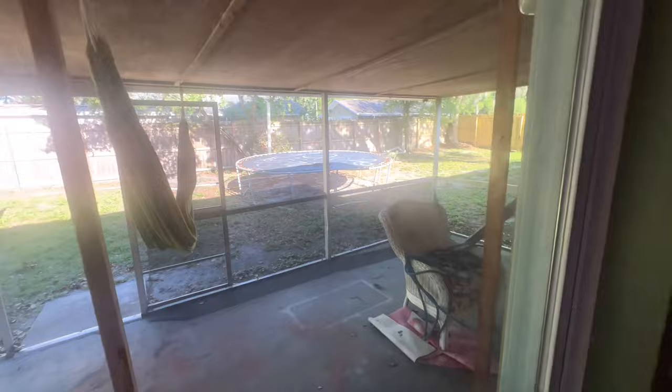Marcel, looks like you've got a trampoline, buddy. And a bat.